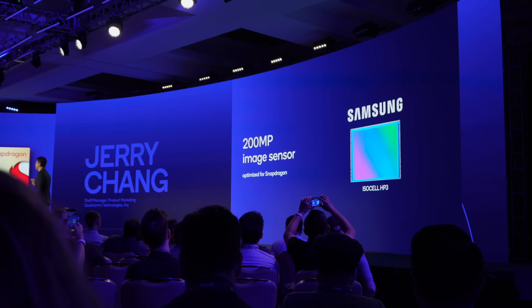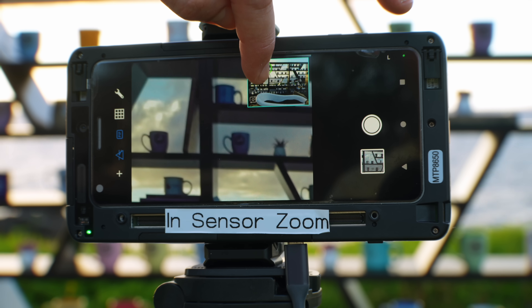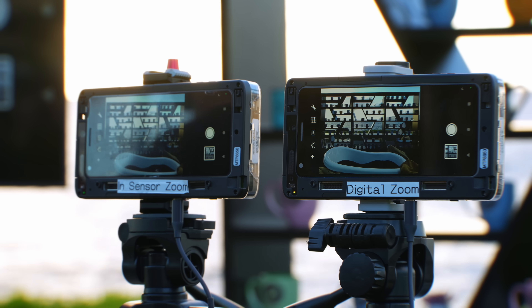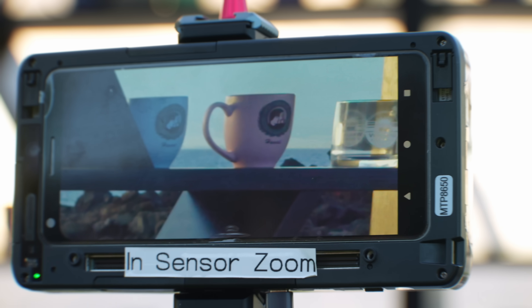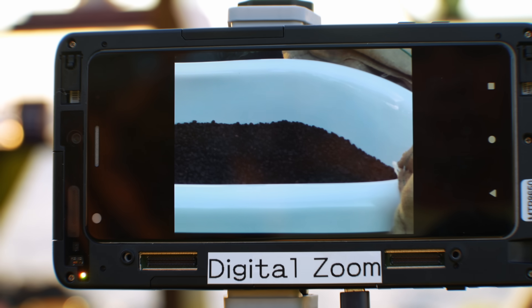Last but not least is for the Samsung fans. Samsung and Qualcomm are partnering on a new 200-megapixel experience — I'm not sure exactly what that means yet, but it will likely be unveiled closer to the phone's release. What I did get to see is a real-time 4K preview on screen of 4X in-sensor crop zoom. Tested against digital zoom, you can see how much sharper the 200-megapixel 4X crop zoom is by comparison. That image looked really, really good, and I'm looking forward to what Samsung and Snapdragon have cooking.